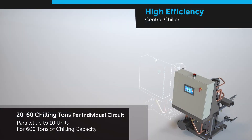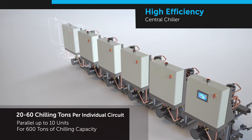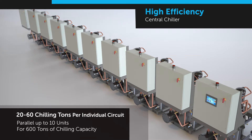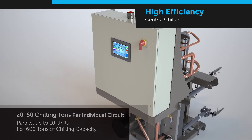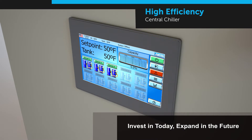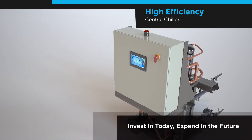The modular design of the AEC high-efficiency chiller allows your chilling capacity to increase to meet the needs of your growing business. Expandable up to 600 tons, easily add chilling capacity by combining up to 10 modules within the same control platform. These expandable chillers allow you to confidently plan for future growth. Expansion is made easy by simply connecting additional units with a standard Ethernet cable.